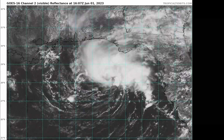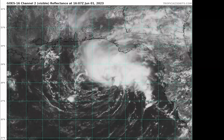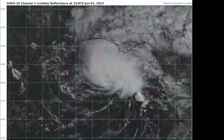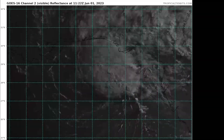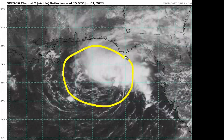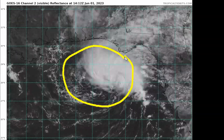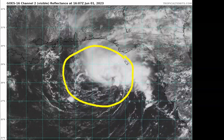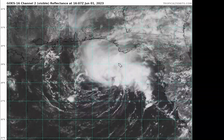91L is just off the coast of the western panhandle of Florida. This system has evolved quite quickly over the last 24 hours — yesterday there was only a 10 to 20% chance of tropical development, and now it's at a medium chance for tropical development.